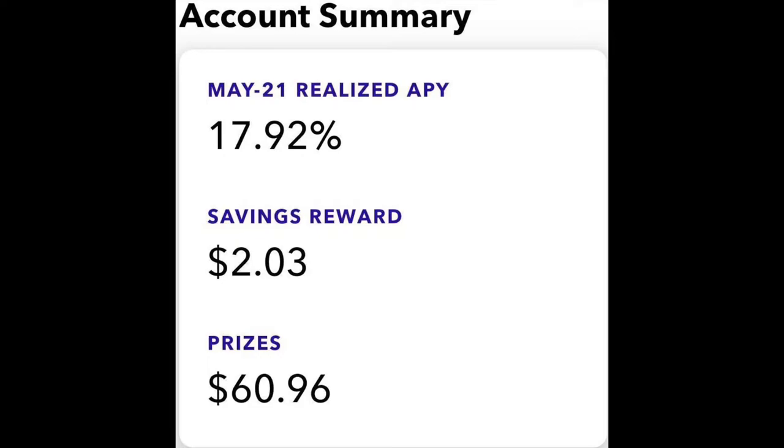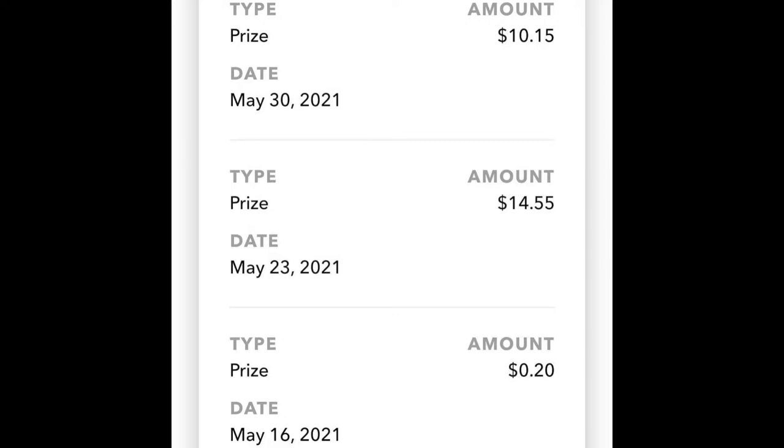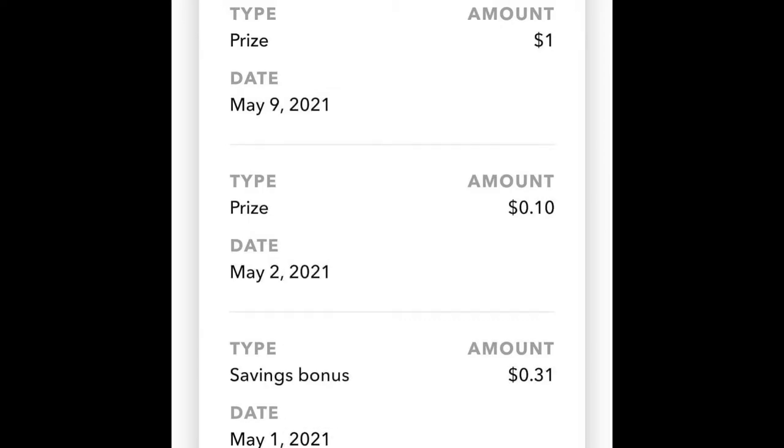While I'm still waiting for my debit card, I already use the Yotta Savings account and think it's a really great savings account. Recently I shared on Instagram how during May, my actual return was 17% for that month. There were two weeks where I received prizes — $10 one week and $14 another week — on top of the regular interest rate. The base rate is 0.20%, but with prizes you can potentially earn much more.